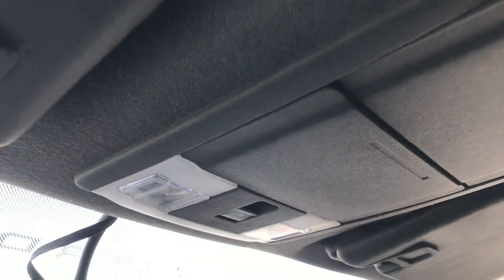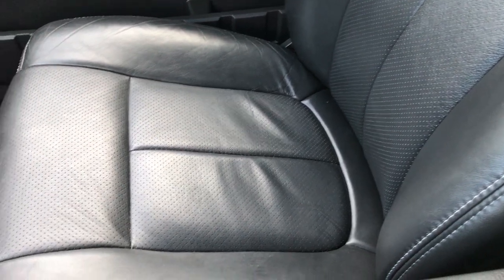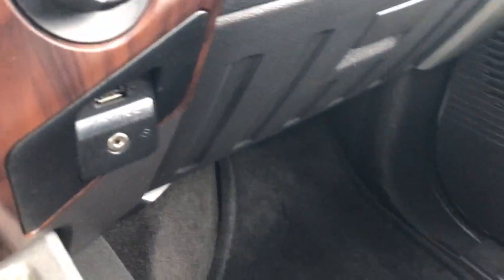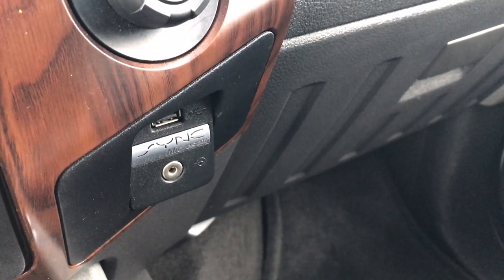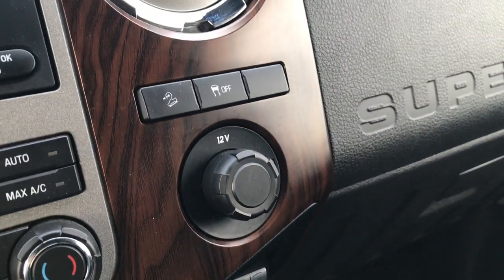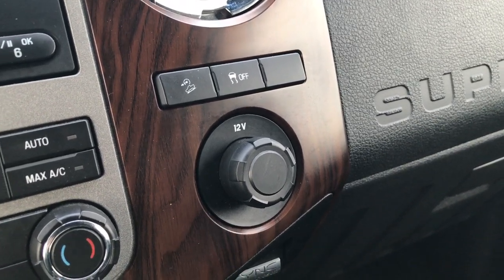Power sliding rear window. Headliner is nice and clean. Passenger seat is very clean as well, no rips or tears on that. Factory floor mat on that side as well. You can see it does have the SYNC system so you can pair it to your Bluetooth phone. It also has an aux and USB jack. Downhill assist control and electronic roll stability control.